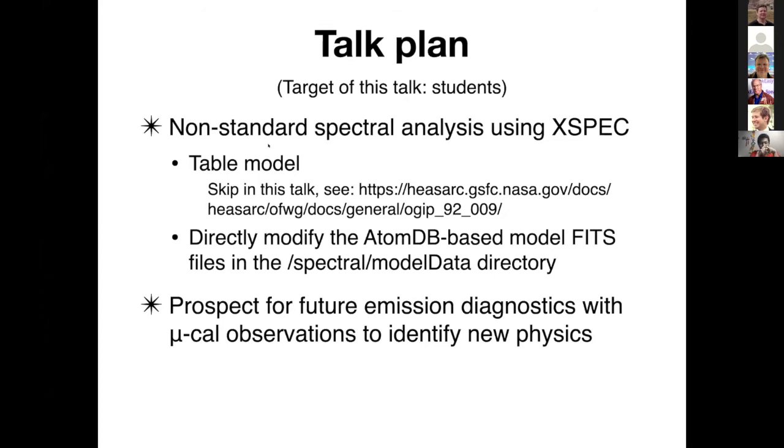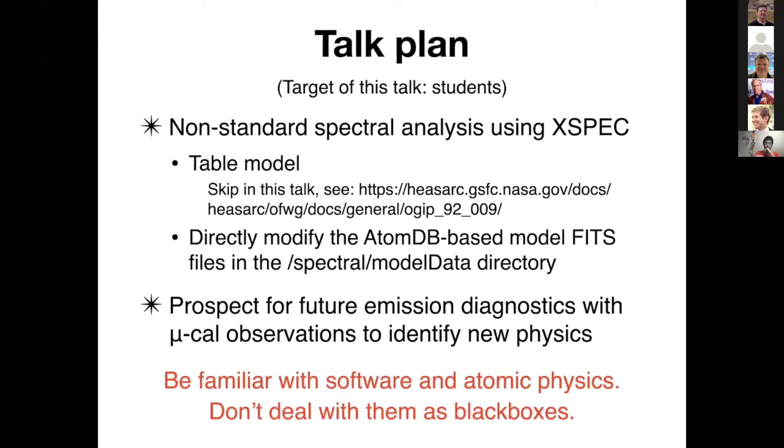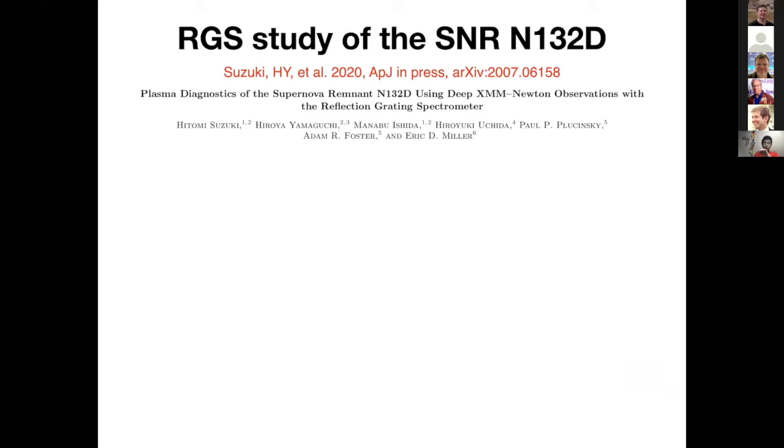I was going to talk about the table model, but I decided to skip it because time is limited. If you're interested, I suggest you see this URL for the detail. I will focus on how to make a non-standard spectral analysis using the AtomDB-based model. The later part is more about physics. My take-home message, especially for students, is: if you would like to find new physics, please be familiar with software and atomic physics, and don't treat them as a black box.